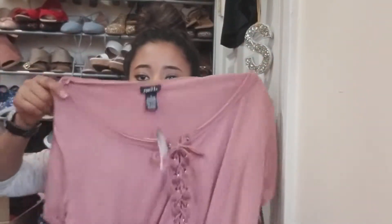My mom actually got this one for $3. I actually have one just like it also. It looks like this — it's like a little crop top and it's really cute.